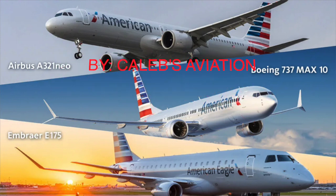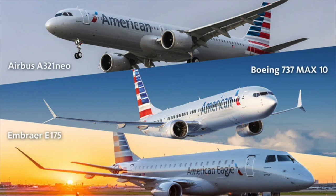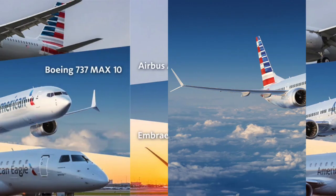Hey, I'm Caleb from Caleb's Aviation. Welcome back to this surprise installment of Aviation News. This is all about the American Airlines new order. Let's get into it.